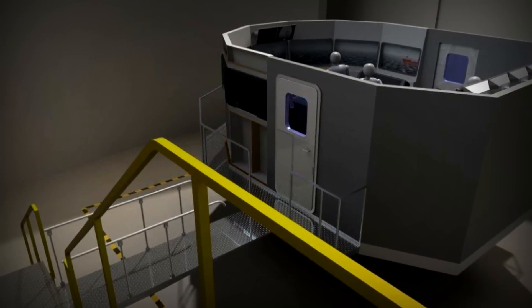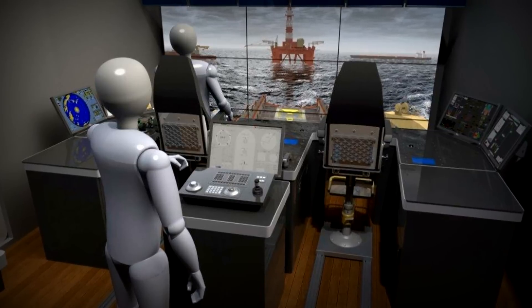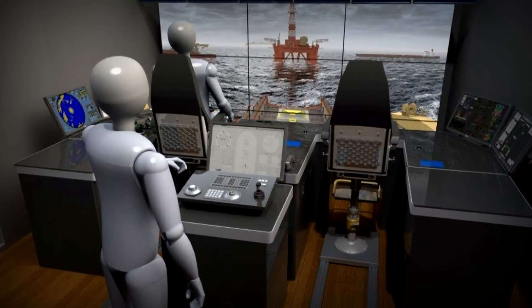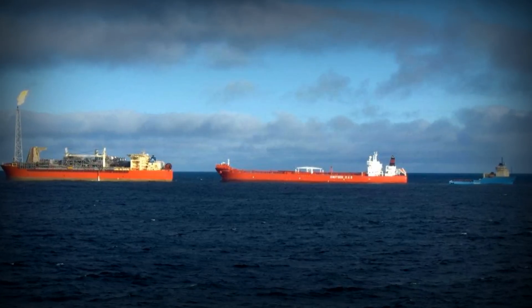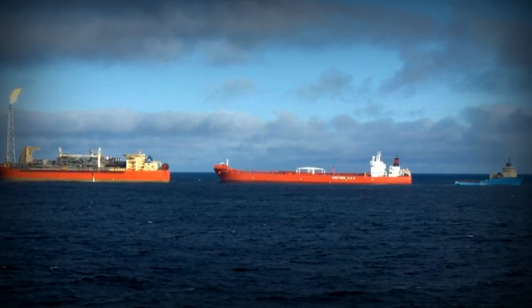The offshore simulator that we're looking to add to our array is primarily focused on the type of offshore operations that you would see like on the Grand Banks — so in oil field support, platform supply, towing and setting of rig anchors, and doing the kind of shuttling back and forth that keeps the oil fields working.